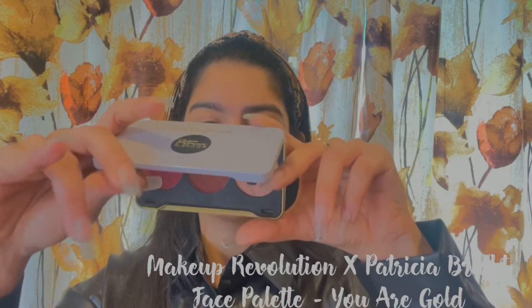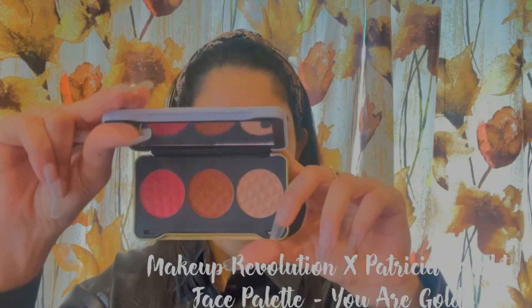This little face palette is actually a collaboration between Makeup Revolution and Patricia Bright, so I'm really excited about this one. This is a highlighter, this is the contour slash bronzer, and this is a blush which is in a really pretty shade. These two are matte and the highlight is shimmery of course. With this palette I also got this little Soph x lipstick for free and I'm really happy because it's a nude shade — I love nude.